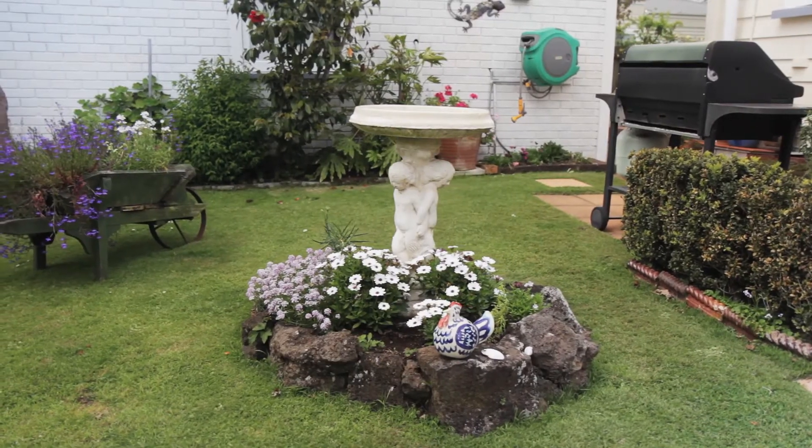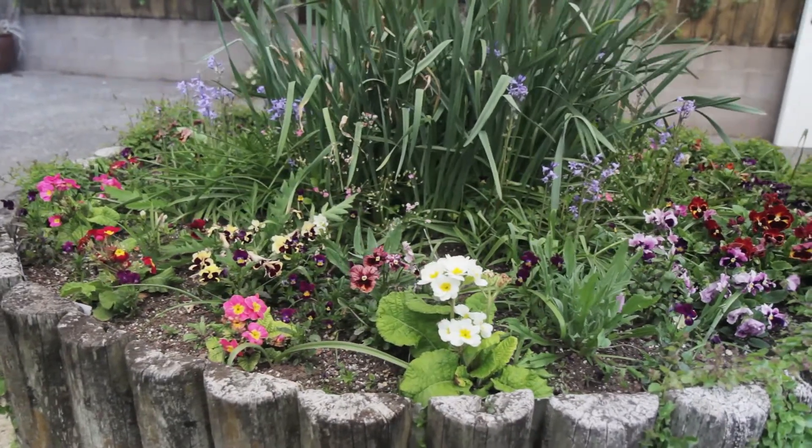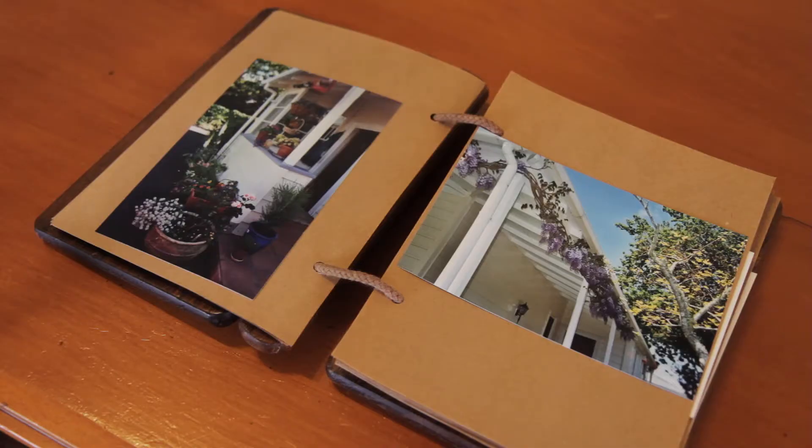When they used to have the Trinity Garden tours a few years ago, this pretty cottage garden was featured. When you come to see this lovely home, you'll be able to see the photograph album which features the stunning gardens when they were at their finest.